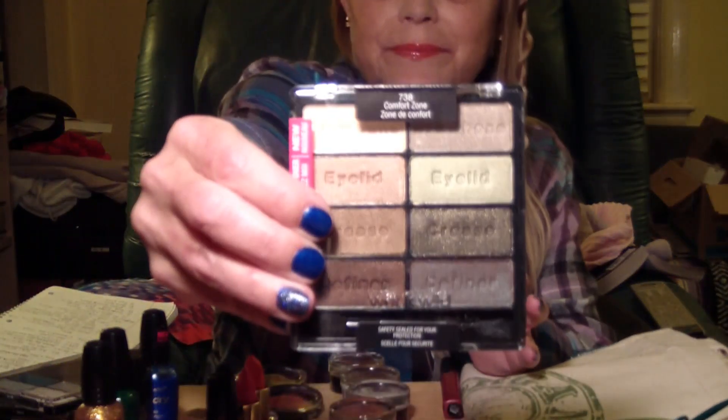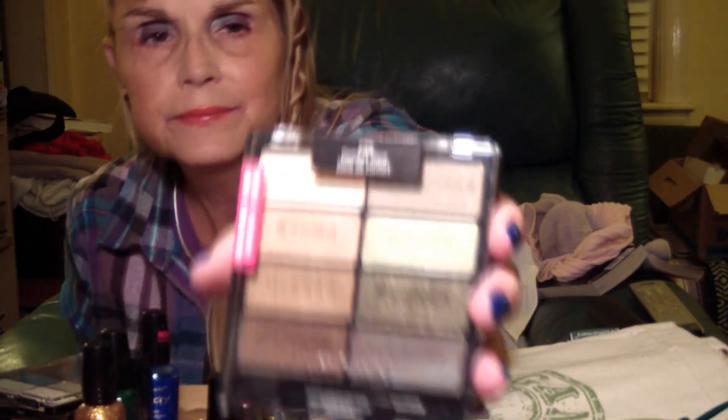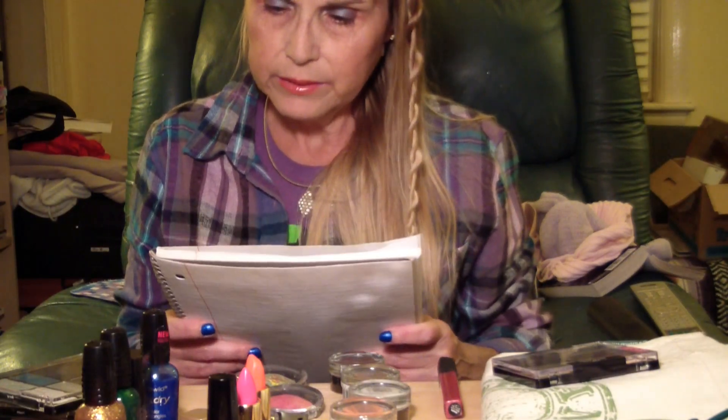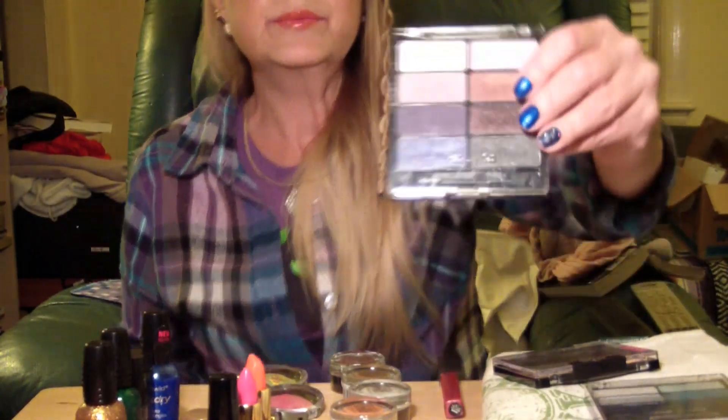The first item I got was this — the Wet and Wild Color Icon Shadow Collection in Comfort Zone, eight colors. The reason I picked it up is because I love Wet and Wild so much. I already have 'Had Me at Hello' and 'Pedal Pusher,' and when I saw Comfort Zone I had to have it.